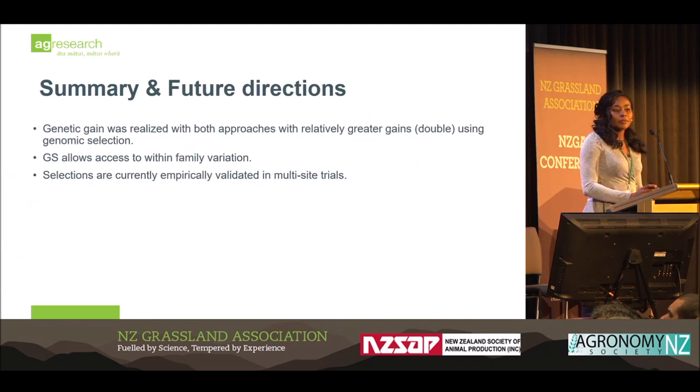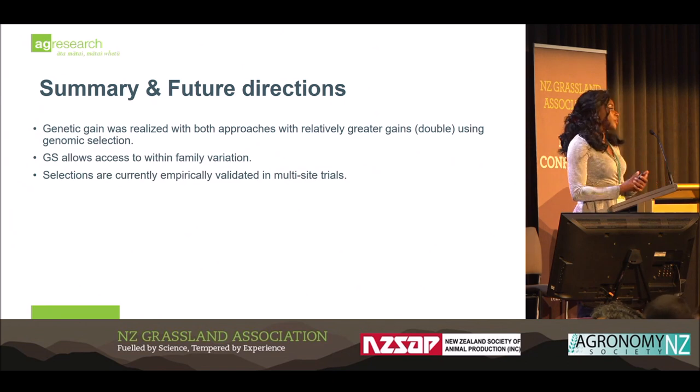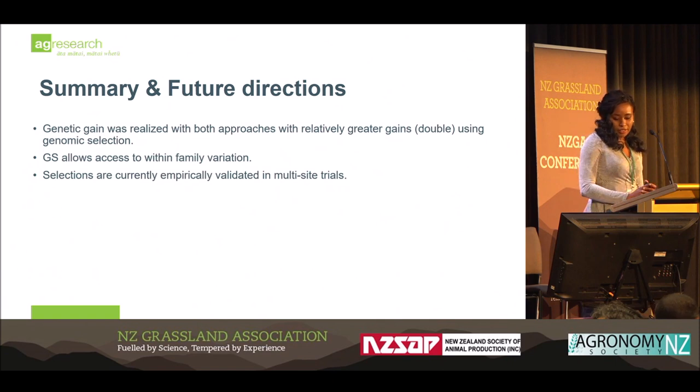To conclude: genetic gain was realized with both approaches, and it's also important to remember that genomic selection can be used alongside conventional breeding to help increase genetic gain, which was double using genomic selection as compared to the conventional method. It also allows us to access that within-family variation. Selections are currently being empirically validated in multi-site field trials.